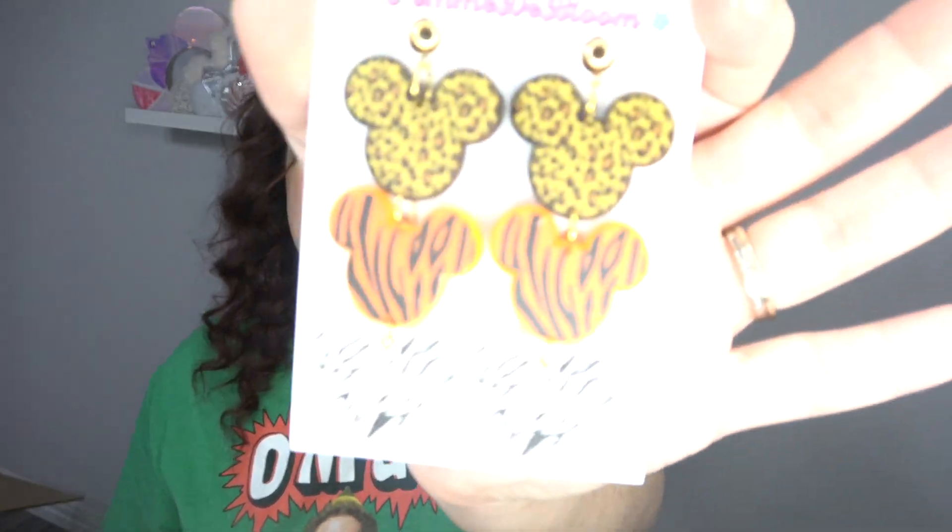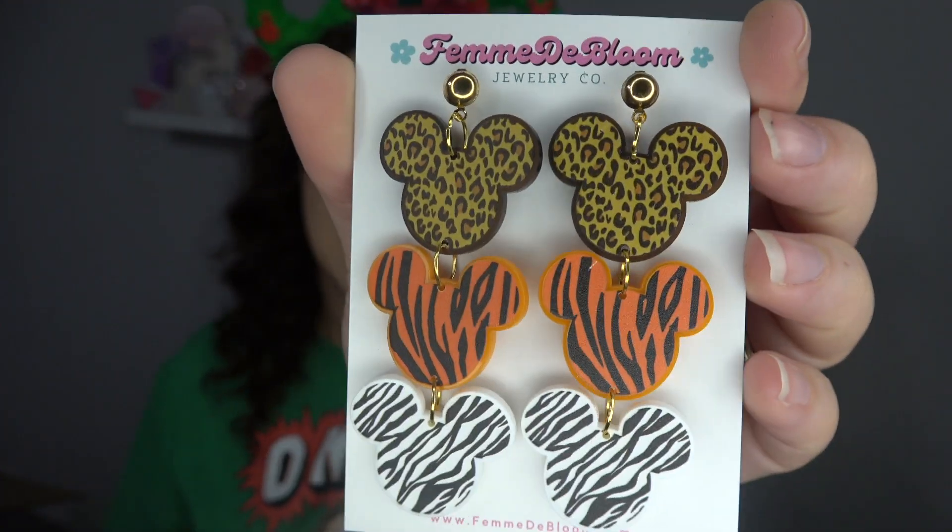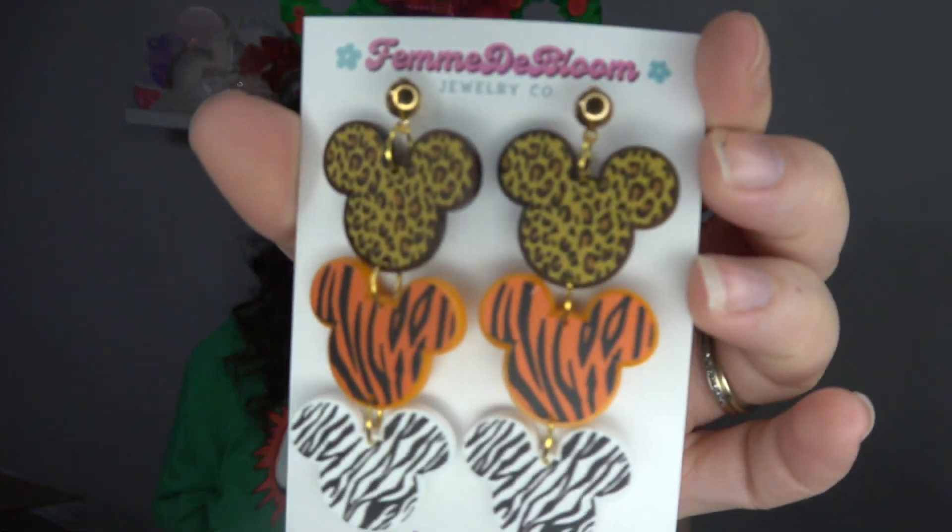This next pair is Animal Kingdom themed, and they're so cute. I like that they're three different animal prints. Fun fact: I used to hate animal prints, specifically cheetah print. But Erica loves it and my other friend Kirsten loves it, and when my friends like things it makes me like those things — so I came around. I think these are cute, I think they're simple — actually, they're like the loudest pair but also so simple. They're perfect for Animal Kingdom.